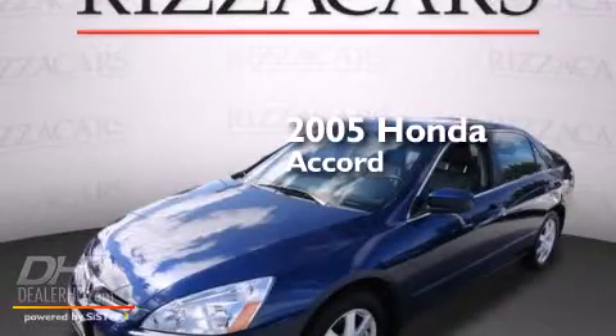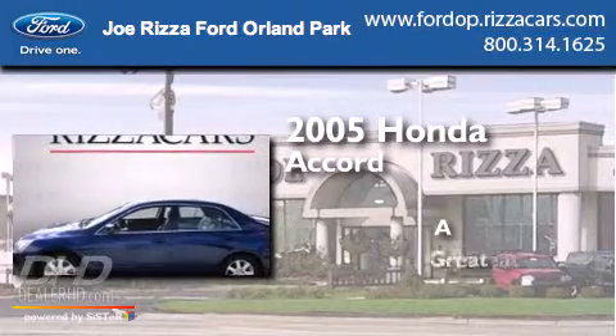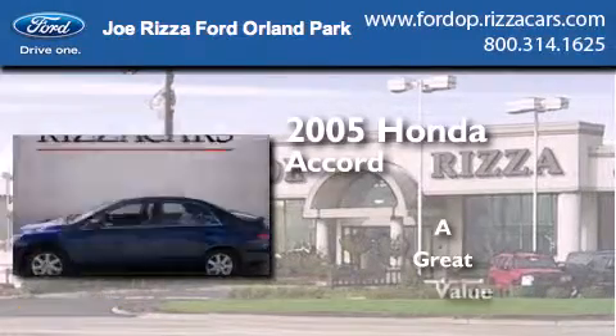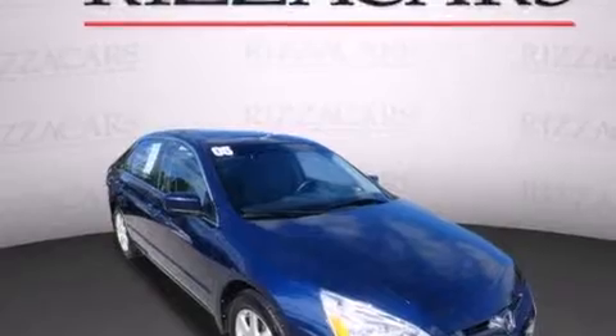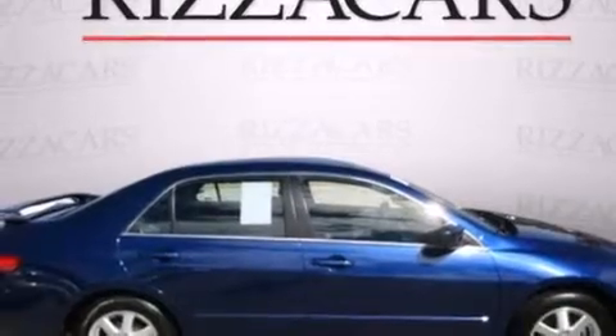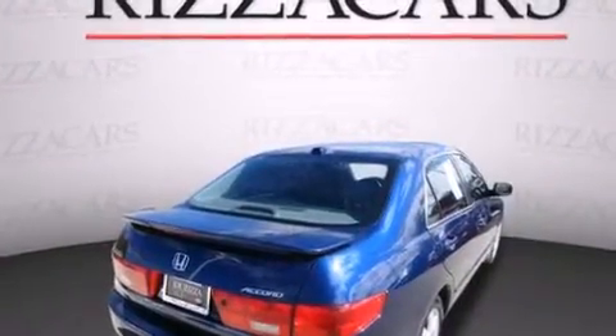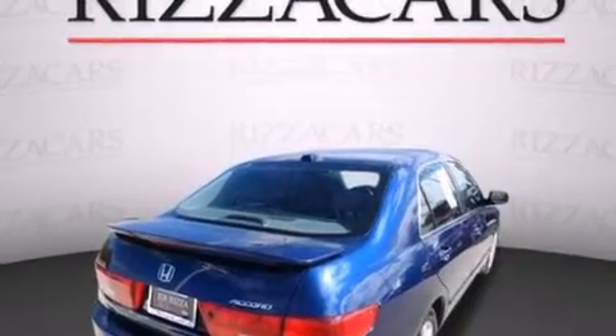This is a 2005 Honda Accord. Features include alloy wheels, air conditioning with automatic climate control, cruise control, satellite radio ready, leather seats, side impact airbags, and full power accessories.